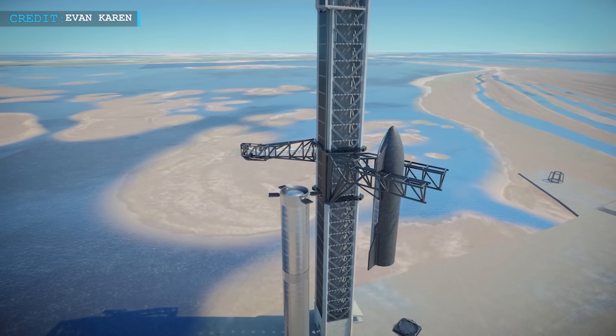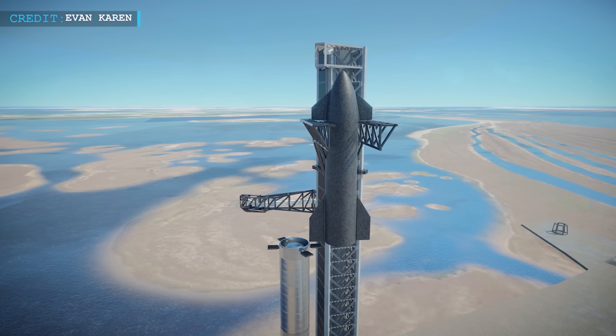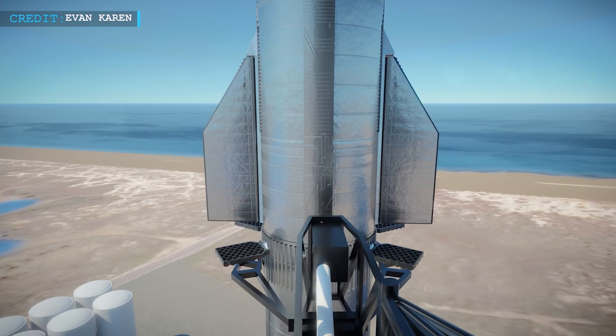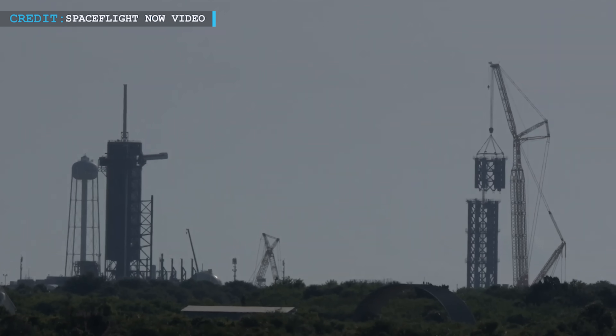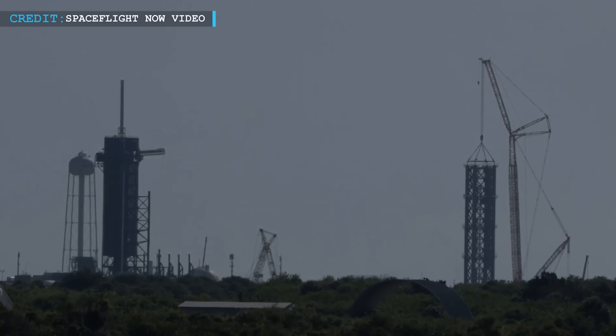The Super Heavy and Starship stack comprising the rocket's first and second stages will be fully reusable. The entire rocket stands nearly 400 feet or 120 meters tall and is made of stainless steel. SpaceX plans to move the remaining tower segments to pad 39A in the coming weeks, aiming to finish the tower structure as soon as next month.